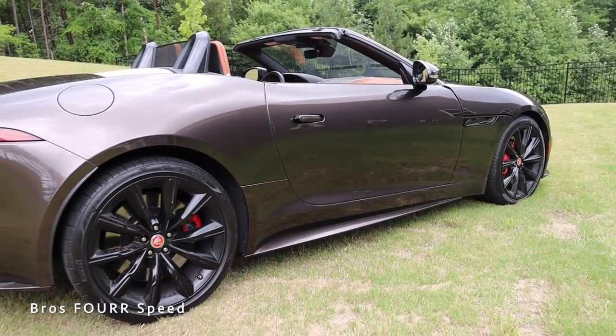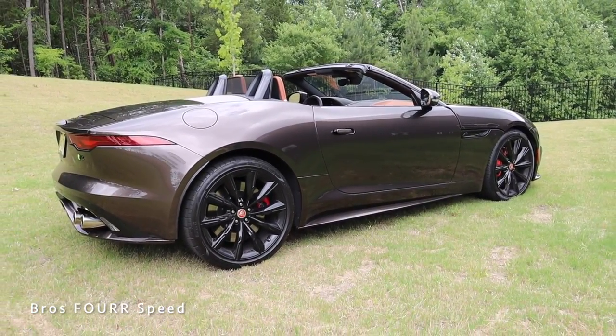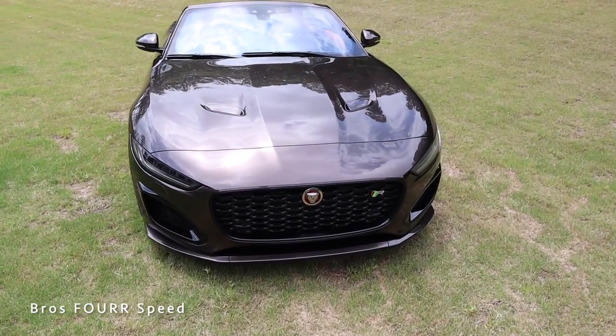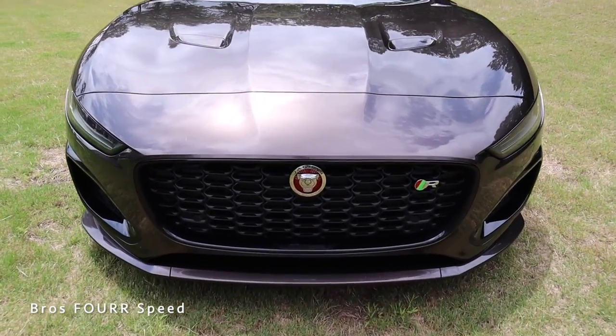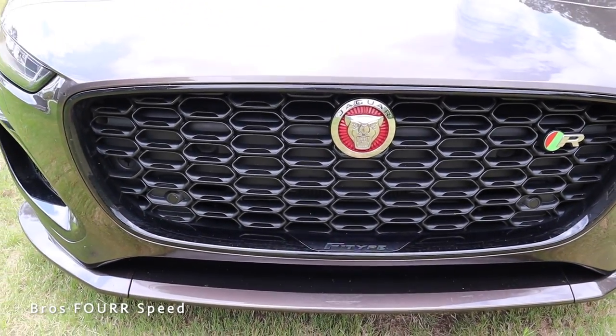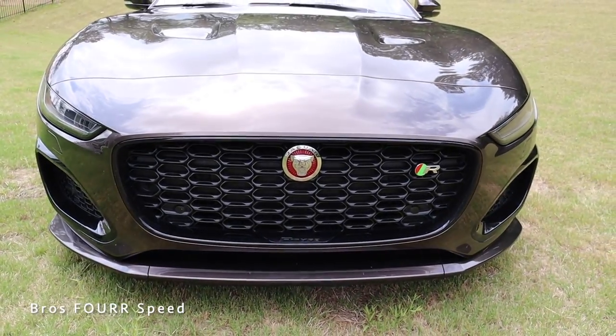Dimensions include a wheelbase of 103.2 inches, overall length of 176 inches, width of 74.2 inches, height of 51.5 inches, and ground clearance of 3.9 inches. Moving to the exterior, the grille surround is finished in gloss black with plenty of mesh cutouts to provide maximum cooling to the supercharged engine.